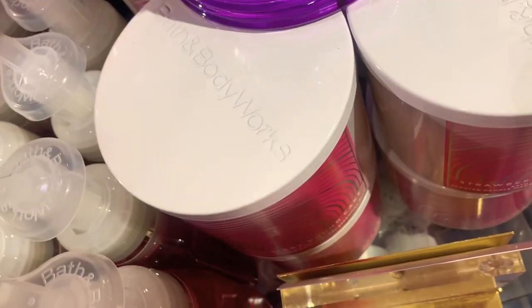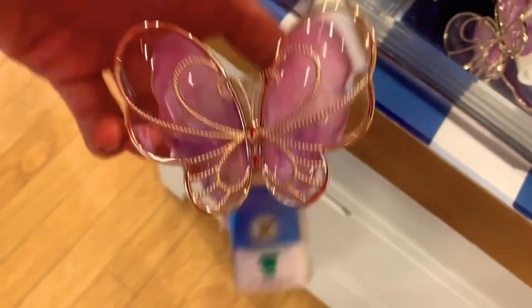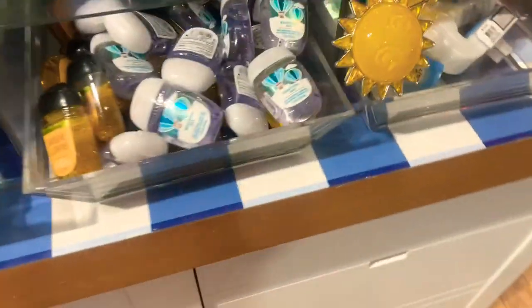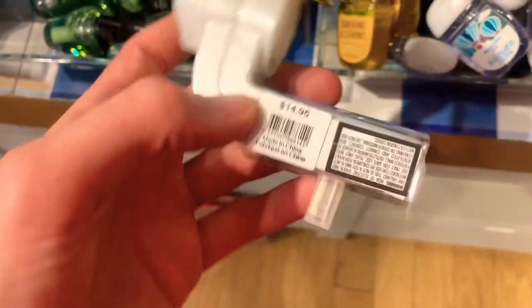The candles are still buy 2 get 2 free. The Radiant Sky collection is still up front. We have this gorgeous blue and purple candle pedestal for $34.95 — I'm still hoping to pick these up at Summer Sas this year. There's a cute butterfly wallflower plug-in with scent control for $16.95, and the Strawberry Pound Cake wallflower refill next to it for $7.95. The sun wallflower plug-in is $14.95 and should be pretty cheap at 75% off.